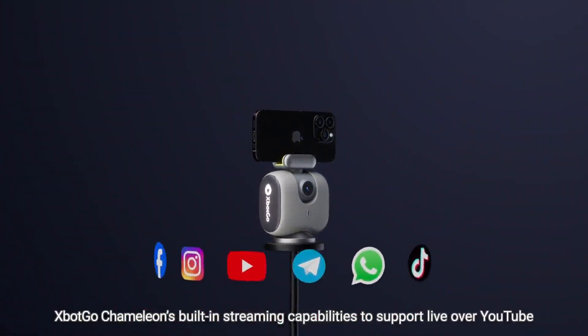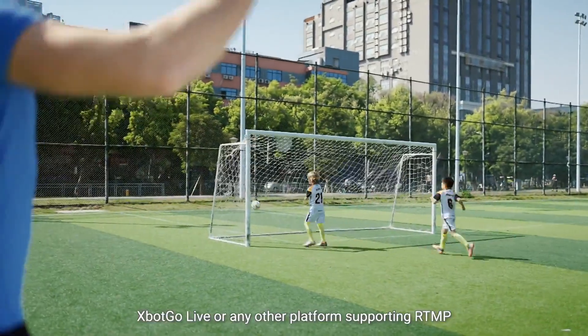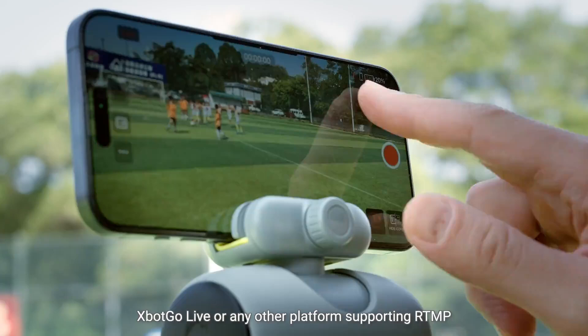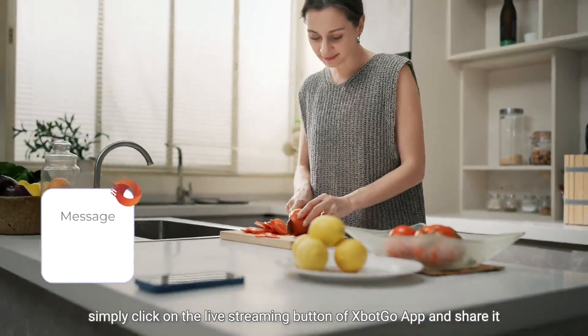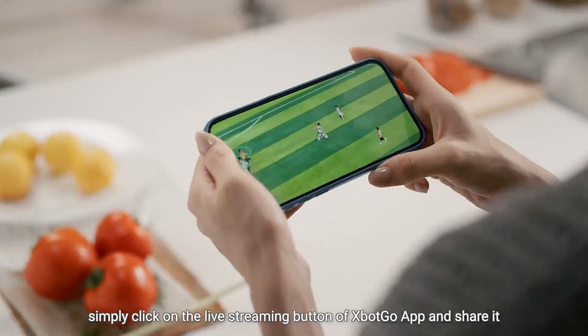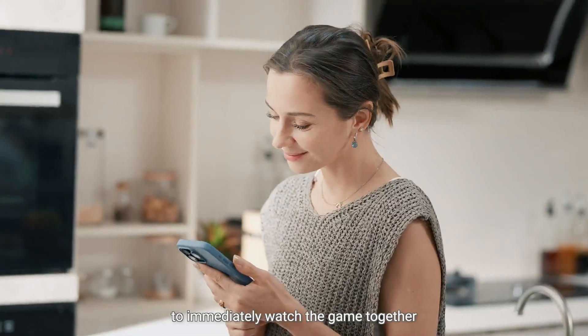To support live streaming over YouTube, Facebook, X-Bot Go Live, or any other platform supporting RTMP — if your friends and family can't be there in person, simply click on the live streaming button of the X-Bot Go app and share it to immediately watch the game together.